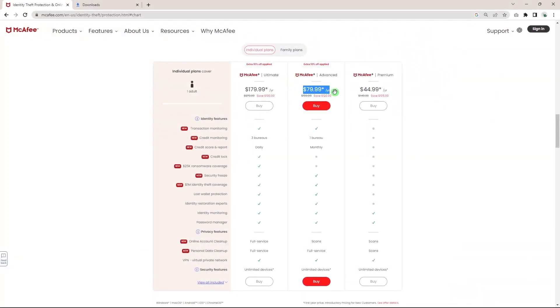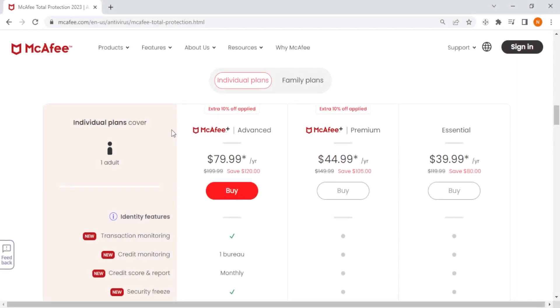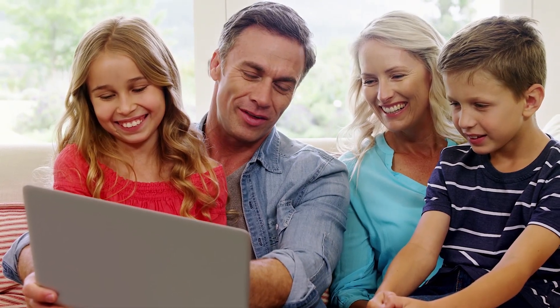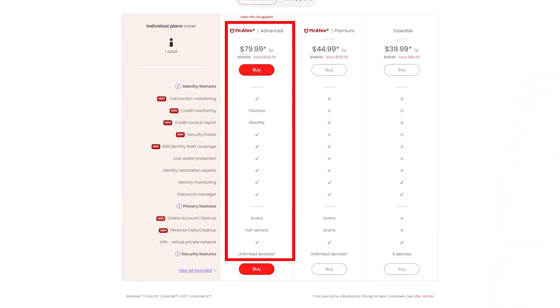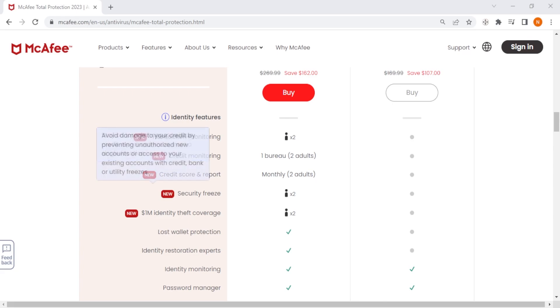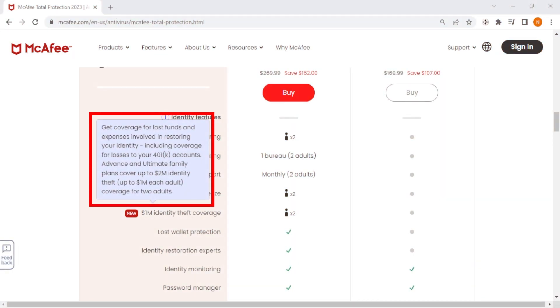If you upgrade from the premium plan to the advanced plan, you'll unlock a set of cybersecurity features that no other antivirus offers. It's important to note that they are only available for one adult, but both the premium and advanced plans offer family packages, bringing the number of users to two adults and four kids. With the McAfee advanced plan, you will get a package of identity protection services along with their standard cybersecurity features. For example, McAfee will keep track of your finances and credit card scores and alert you whenever there are any suspicious transactions. And if you ever lose your IDs, credit cards, or debit cards, McAfee will work on canceling them and having them replaced with minimal effort on your end.